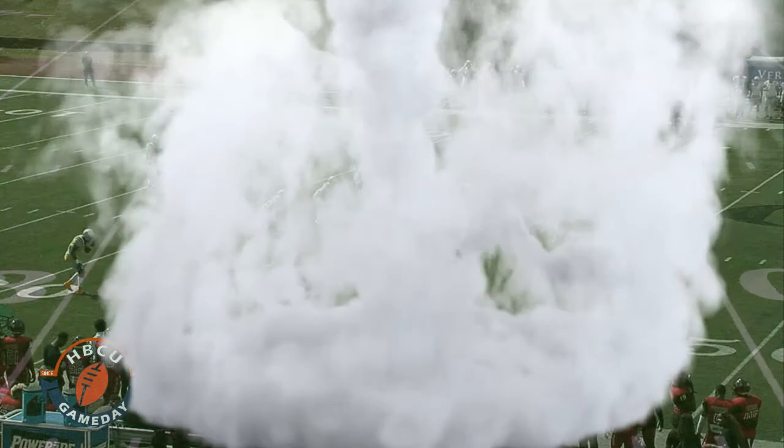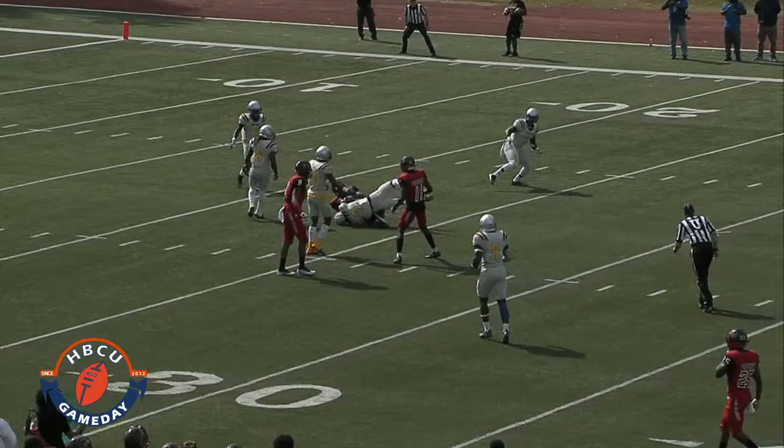What's up, y'all? Nemo here from HBCU Game Day on another segment of Pocket Rocket Analysis. This week, we're looking at the Clark Atlanta offense.